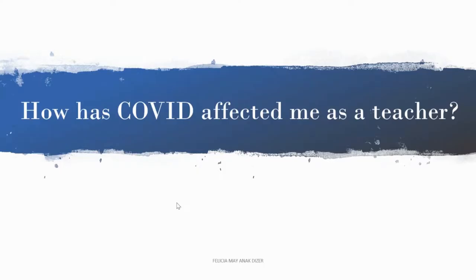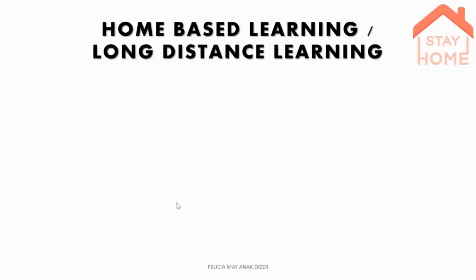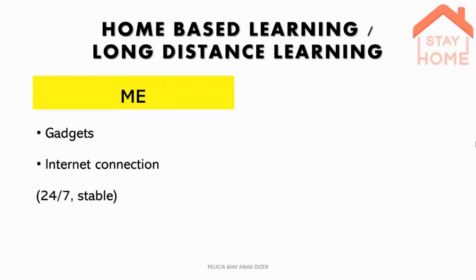So how has COVID affected me as a teacher? As you can see here, all our plans went to trash. We were ordered to do home-based learning, or long distance learning. I have my gadgets and I have my internet connection — I said I'm grateful for internet, and this is why: I have 24/7 and very stable internet. The only thing I don't have was my books and references, but then again it all goes back to internet. Everything is online now.